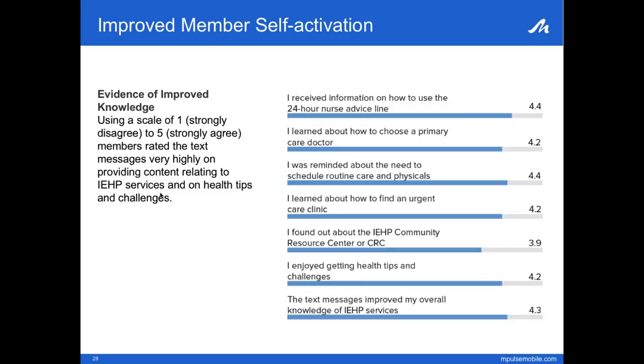Once the study was over, we launched a survey to gauge how members' knowledge of IEHP services had improved. Using a scale of one to five, members rated their comfort levels and understanding in key areas — including understanding how to use the nurse advice line, being reminded about important appointments, and improving overall knowledge of IEHP services. Most member feedback was extremely positive, and members scored the program on average a 4.3 across all categories.